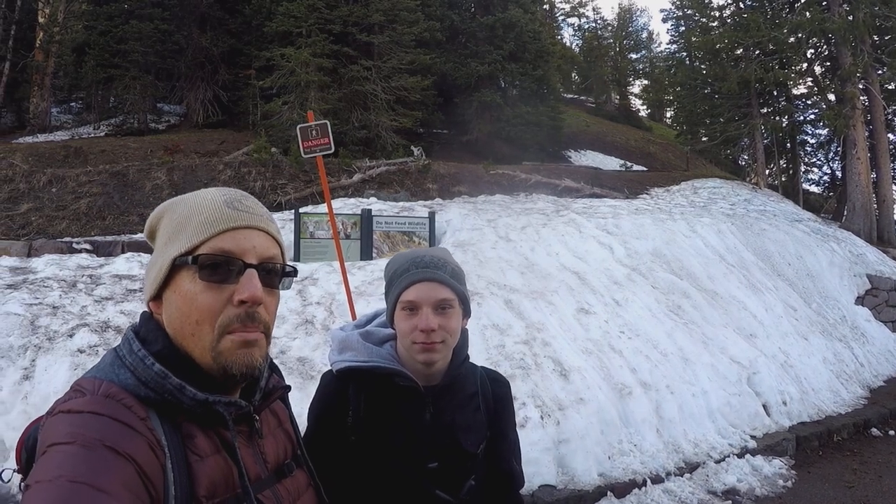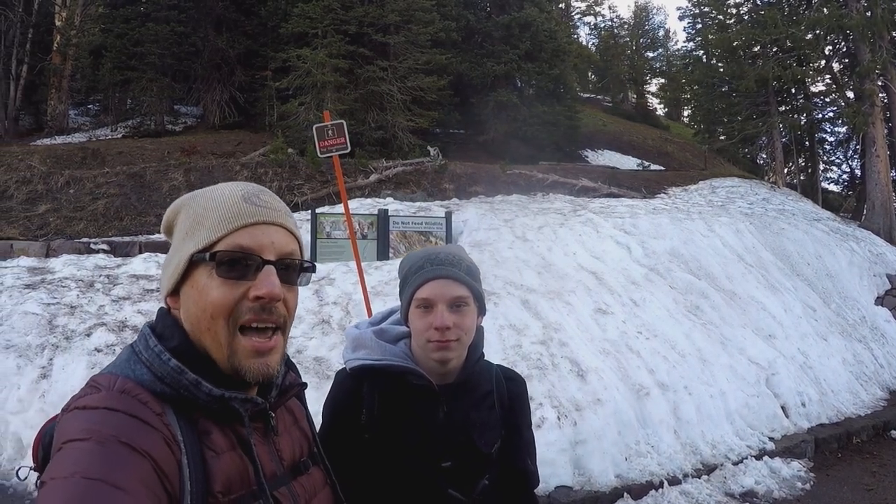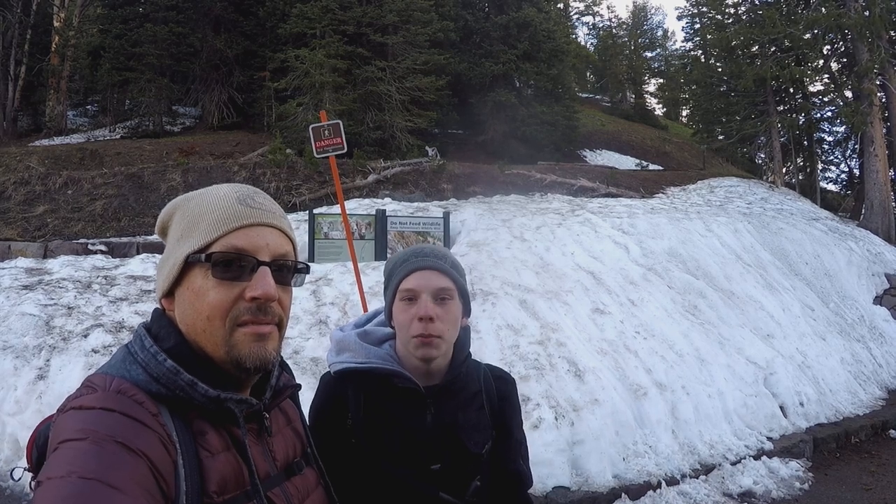Hey folks, we are at Mount Washburn, Yellowstone's highest peak. And we're gonna climb it.